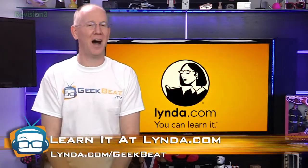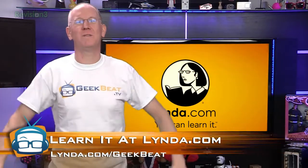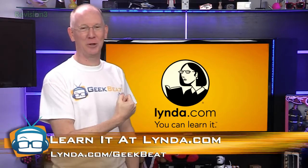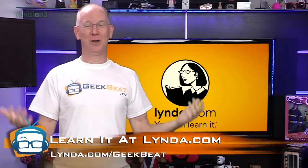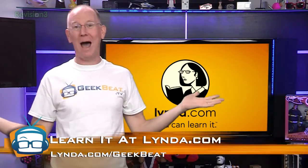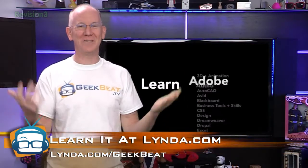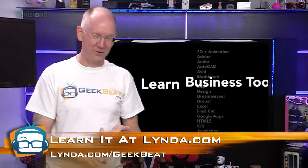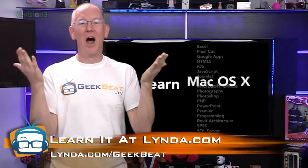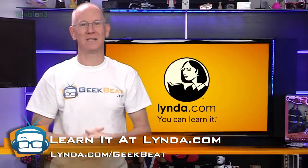You should head over to lynda.com/geekbeat and load up on a week's worth of totally free videos. You can learn all sorts of stuff, like how to do video editing, how to engineer stuff, and probably how to build your own pirate TV channel. You can definitely learn Photoshop, AutoCAD, audio editing, business marketing, and much more. That's lynda.com/geekbeat for your free seven-day trial.